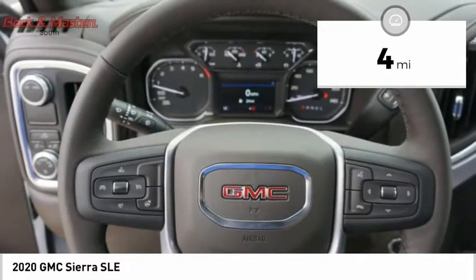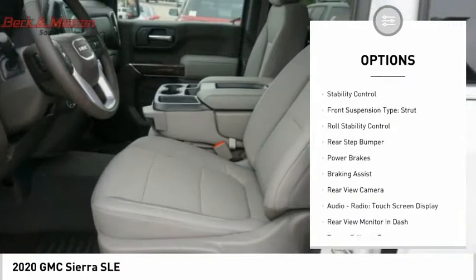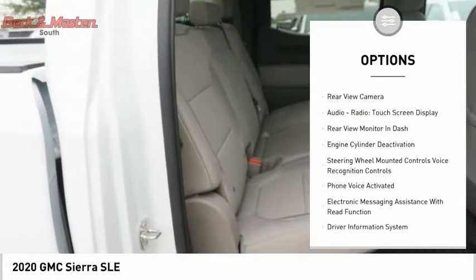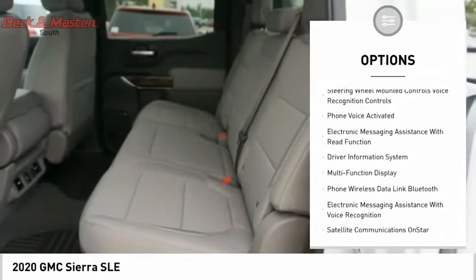Here are some of this vehicle's great options: power windows with safety reverse, traction control, stability control, front suspension type strut, roll stability control, and rear step bumper.